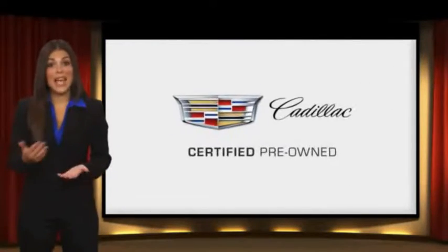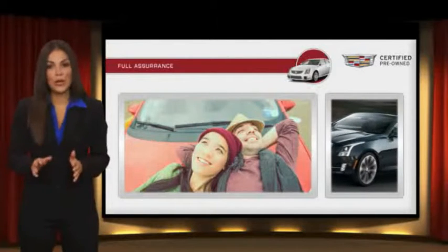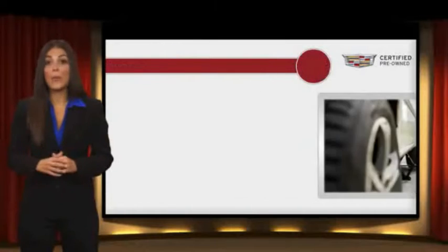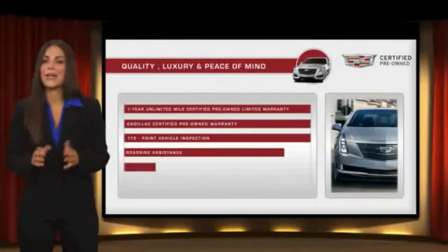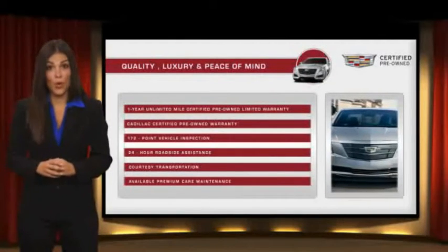Each certified pre-owned Cadillac comes with a full assurance that it meets Cadillac's rigorous standards, with additional warranty coverage, 24-hour roadside assistance, and courtesy transportation.